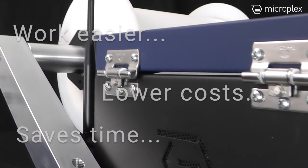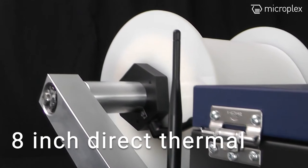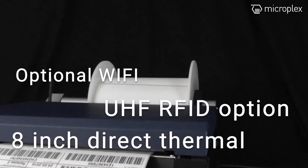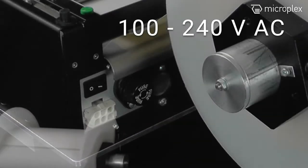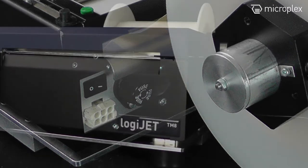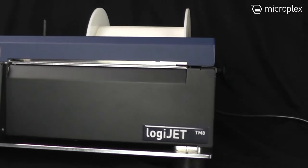The key features of the LogiJet TM8 are: 8-inch direct thermal printer, optional Wi-Fi, and UHF RFID option available. It is available as a 100 to 240 volts AC printer or as a mobile version at 24 volts, 36 volts, or 48 volts DC. You have the choice between over 40 possible emulations.